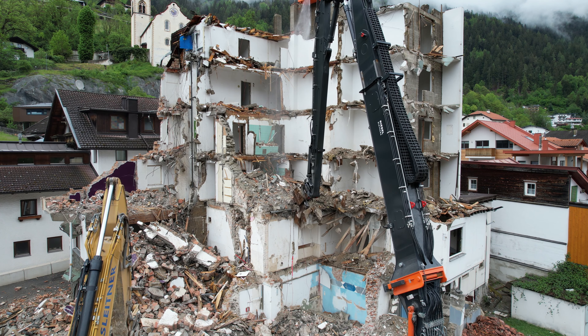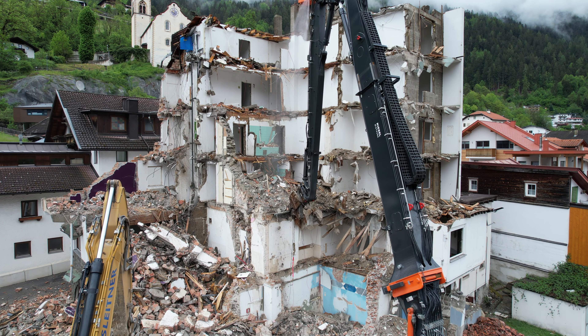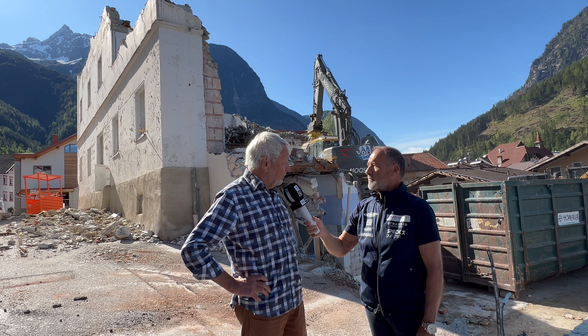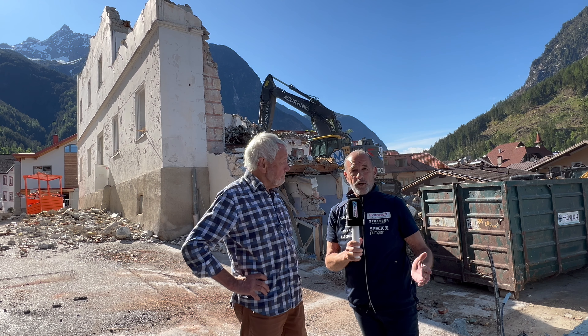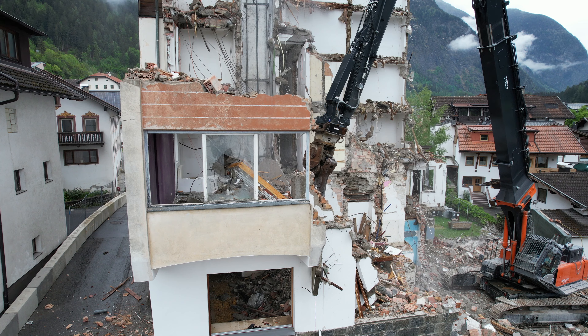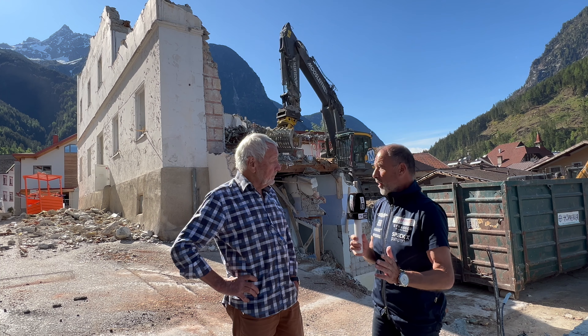Die Vorschrift schaut so aus, dass man so viel wie möglich dieses Abbruchmaterials wieder in den Kreislauf bringt, dass es nicht deponiert werden muss, sondern dass es wieder Verwendung am Bau findet. Ganz interessant war hier eine Firma aus Salzburg – die Firma Moosleitner – die mit einem 100-Tonnen-Packer und einem 34-Meter-Ausleger zum Abbruch angerückt ist.